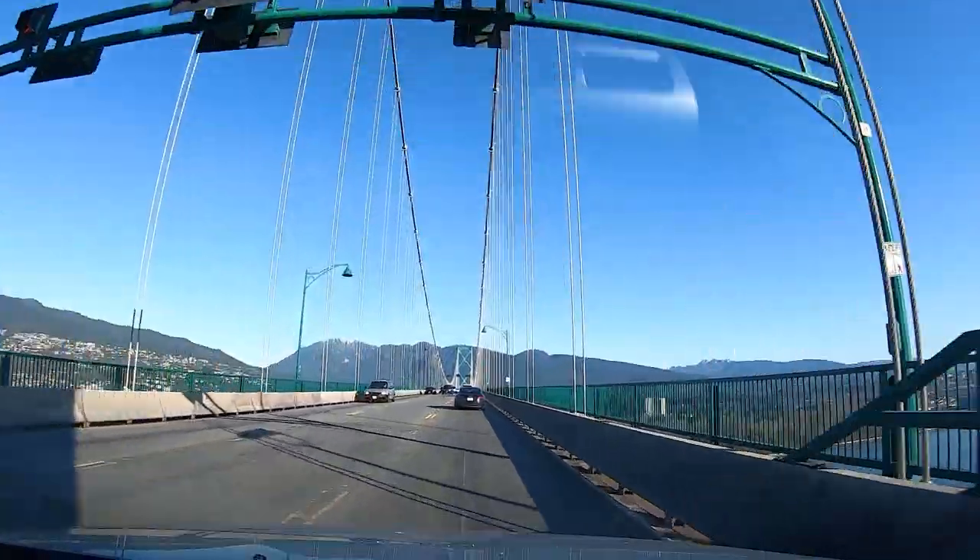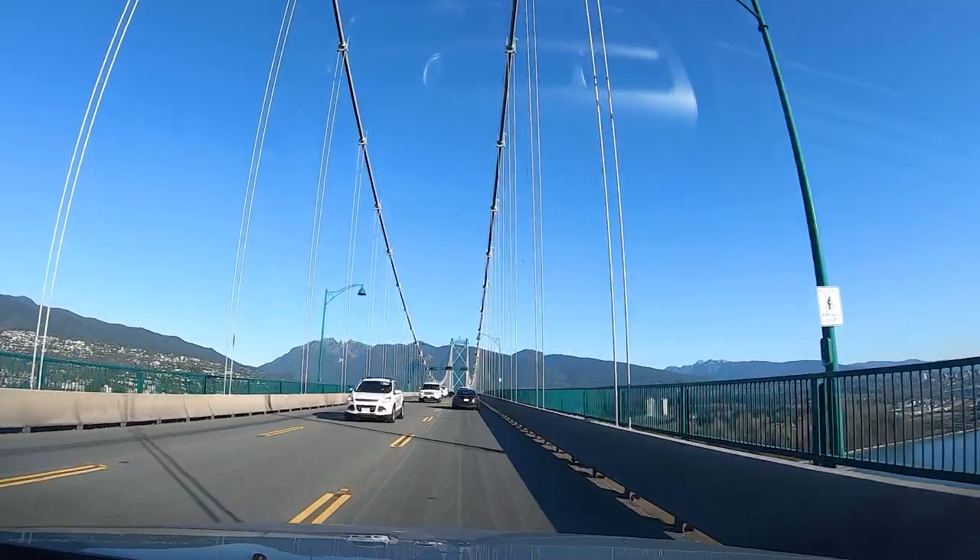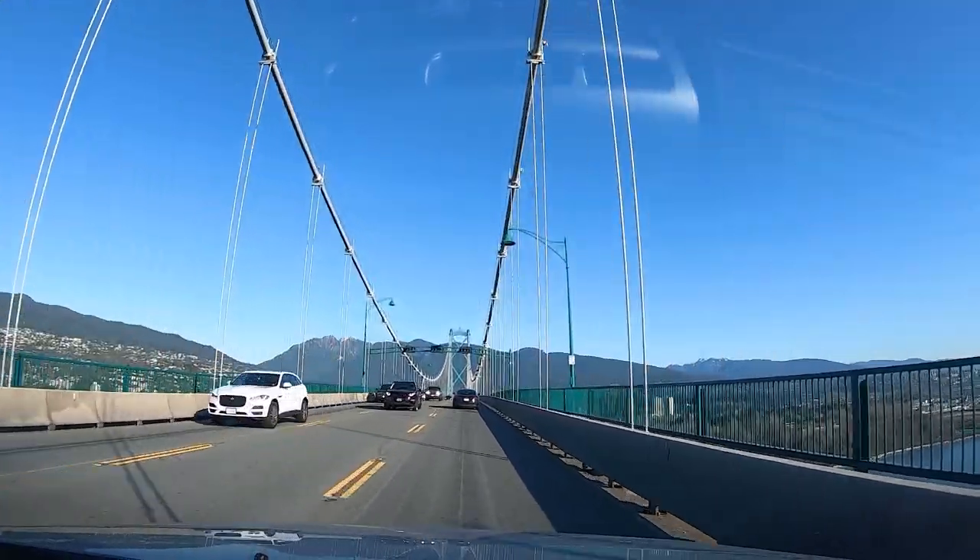The Cybertruck has transparent unbreakable windows. When driving, you can easily see other vehicles on the road. The windows are a safety feature.